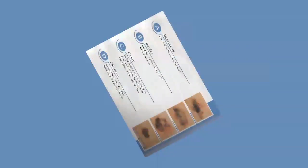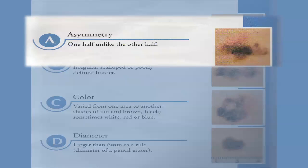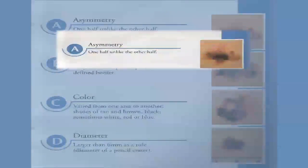So let's talk about how somebody can recognize a funny-looking mole. We talk about the ABCs of melanoma and funny-looking moles, and it's an easy way to remember. A stands for asymmetry, meaning if you were to look at your mole and draw a line down the middle, one side of your mole doesn't look the same as the other. That's a worrisome sign.